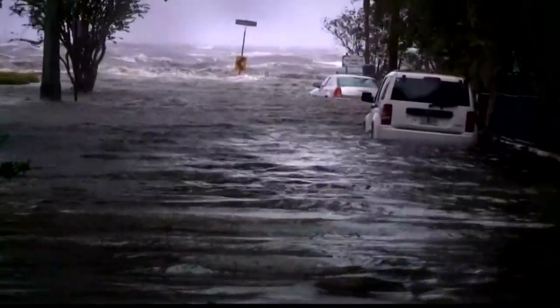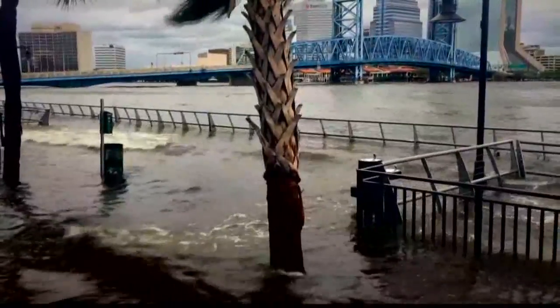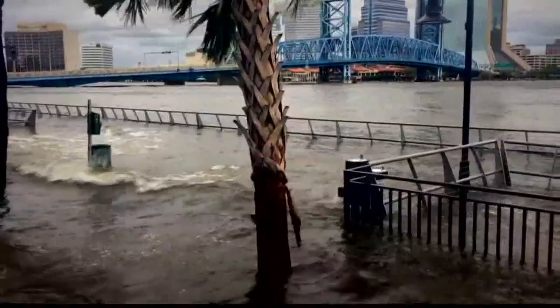Gale force winds, torrential downpours, neighborhoods in the dark and underwater — Hurricane Irma brought it all. But it's what she left behind. It was stinky. It was awful.